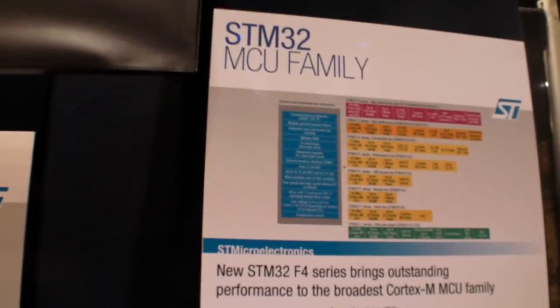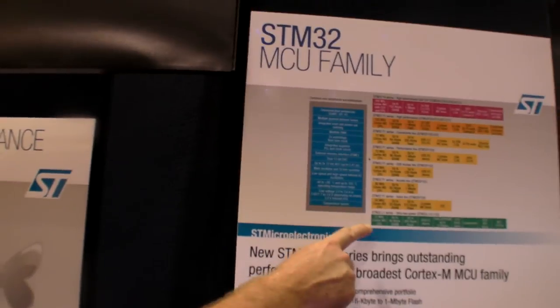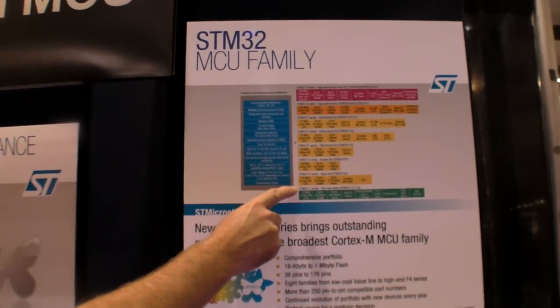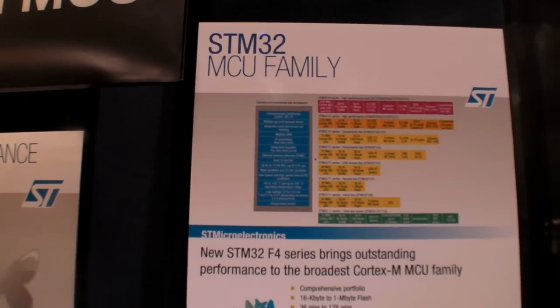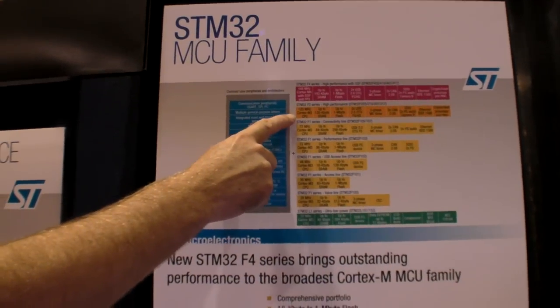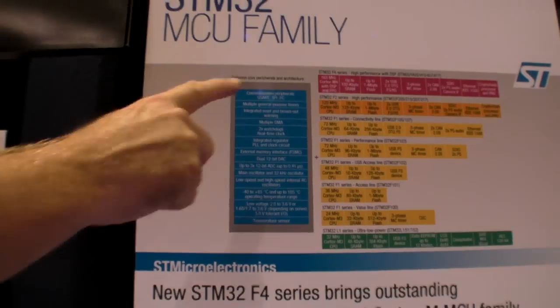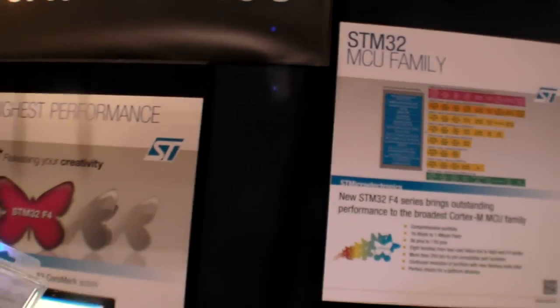The family goes from the ultra-low power L1 series through some F1 products with 24 to 72 MHz Cortex-M3s, a very high performance Cortex-M3 at 120 MHz, and then the latest part, which is Cortex-M4 at 168 MHz.